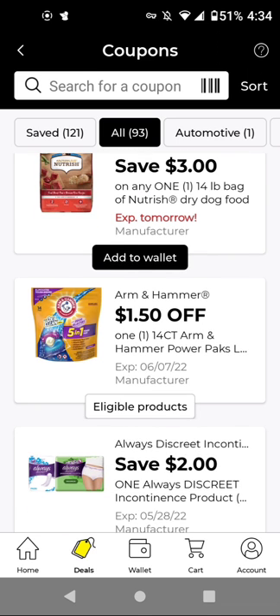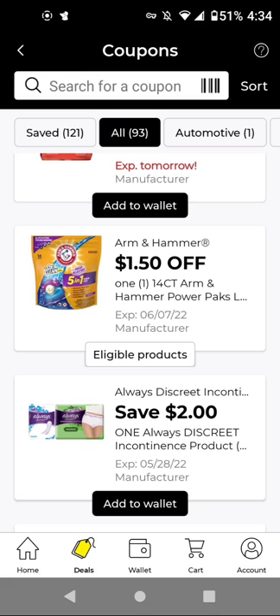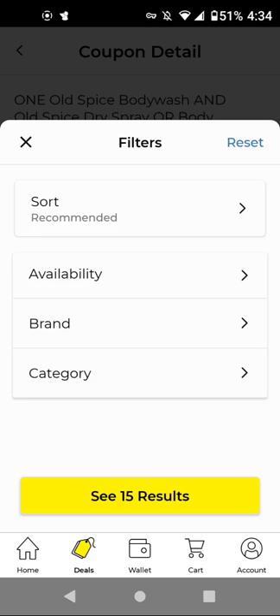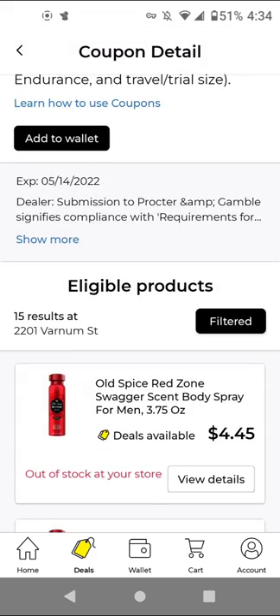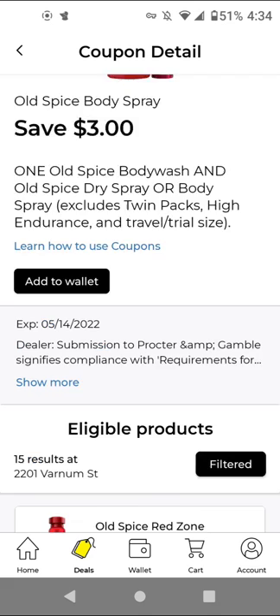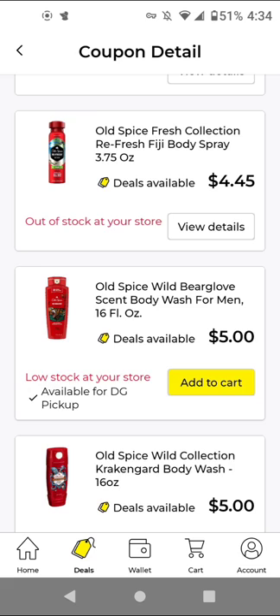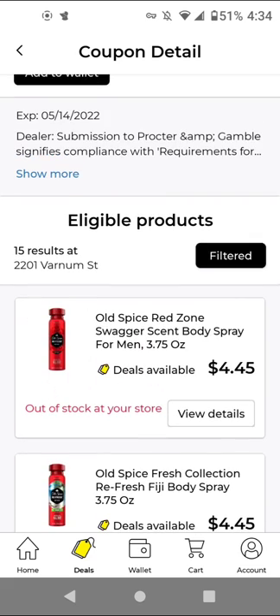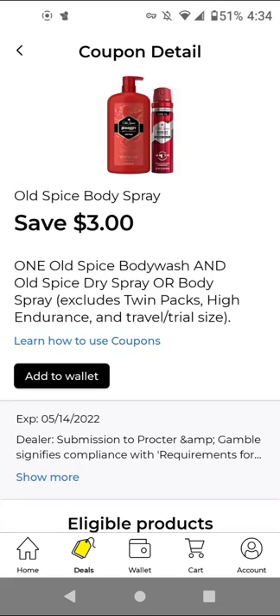For Always Discreet — this excludes the liner — if you get the pads, they increased the price to $5.80, but with this $2 off digital, it'll be $3.80. For Old Spice, you have to buy one Old Spice body wash and one Old Spice dry spray or body spray — the body wash is $5.00 and the spray is $4.45, and you get $3 off. I'm going to add it just in case.